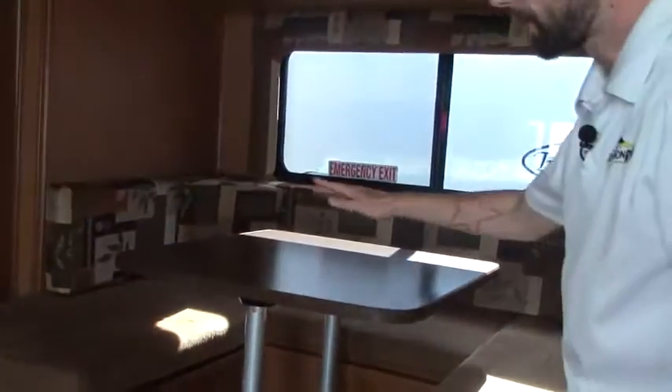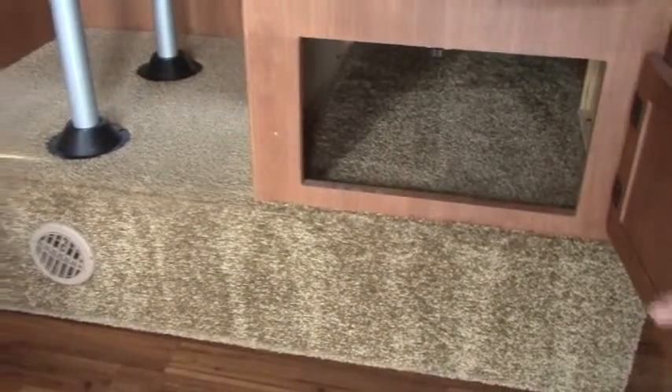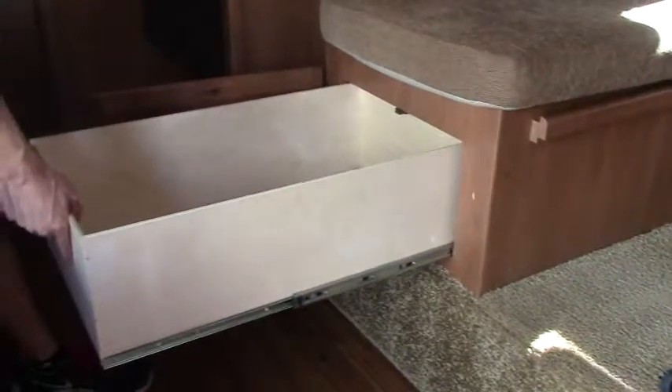Turning around, we have our raised booth dinette — this is where your slide area is. This will push down and make into a full-size bed. You do have just great deep storage there, and this one has a pull-out drawer that comes out all the way.